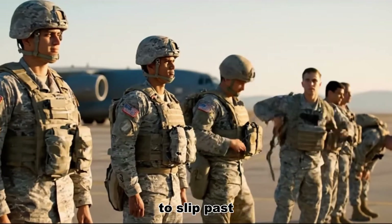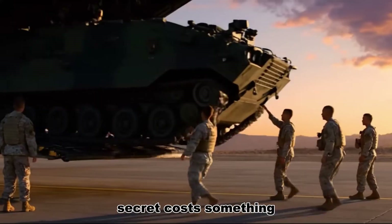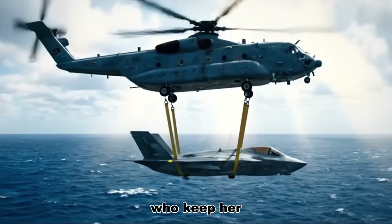She was built to vanish, to slip past the eyes and ears of the world, and yet every secret costs something — something that shows up on a ledger, in a hangar, in the tired hands of the men and women who keep her invisible.